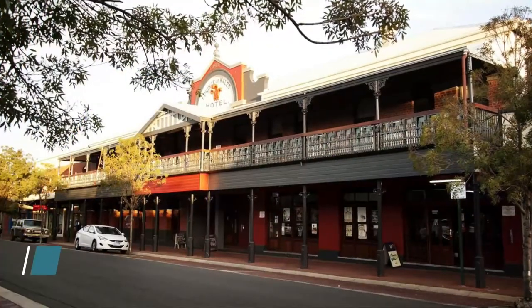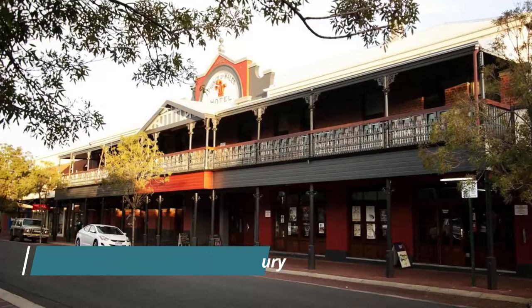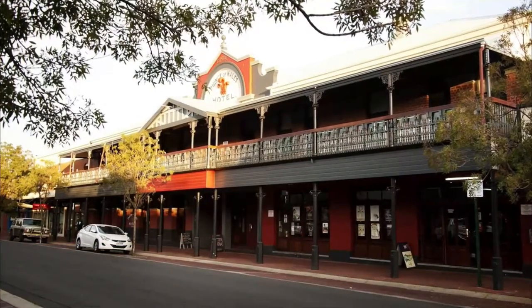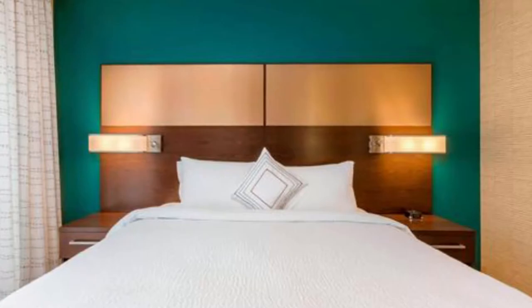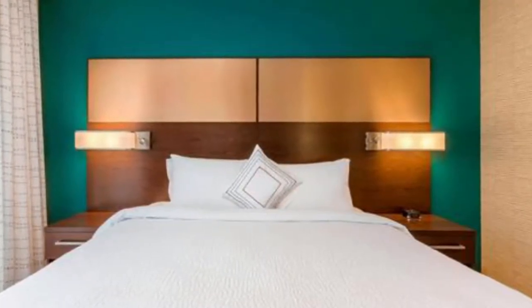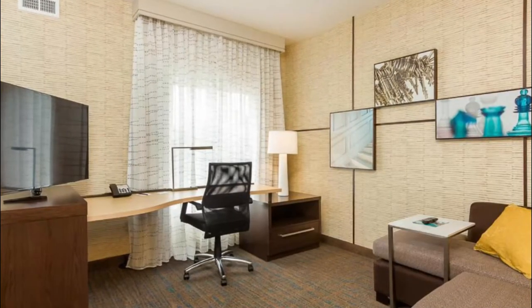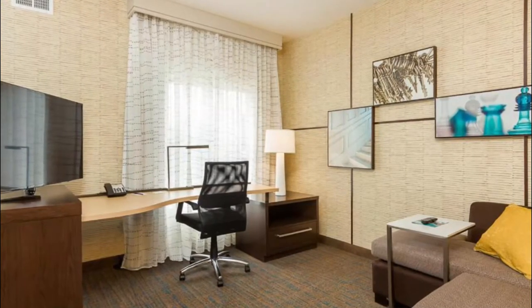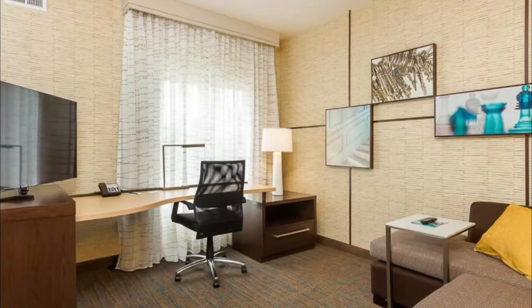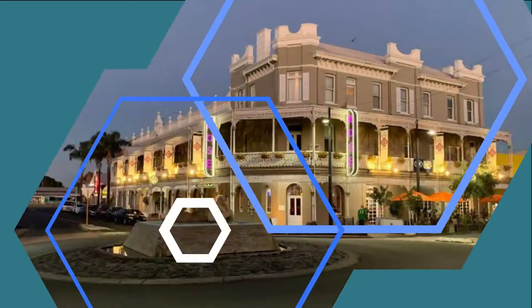Number three: Prince of Wales Hotel Bunbury. Boasting a restaurant, bar, barbecue facilities, and free wi-fi, Prince of Wales Hotel Bunbury is situated 750 meters from Bunbury Beach and less than one kilometer from Bunbury Entertainment Center. A guest noted: "Very clean, big modern rooms, shower was big and pressure was fantastic. Breakfast was better than some in town."